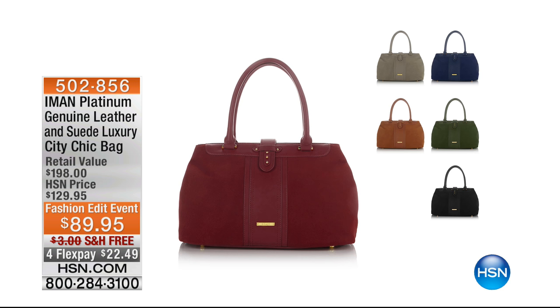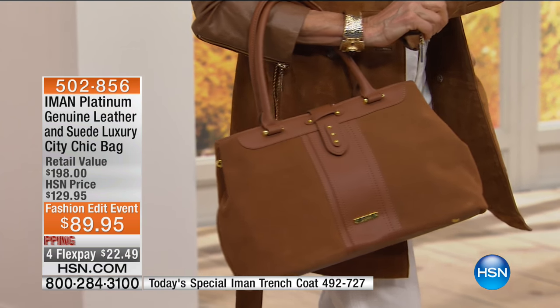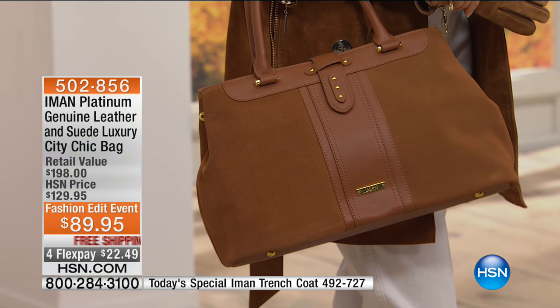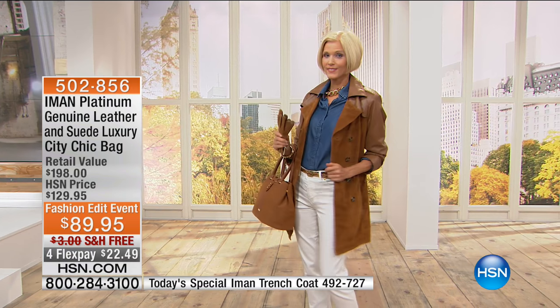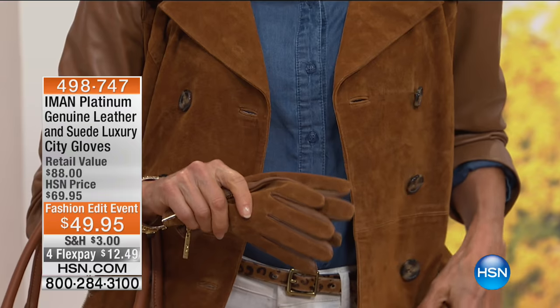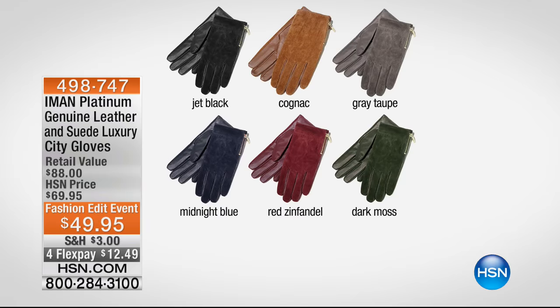Here's what's left: approximately 100 in black, 100 in cognac, and 100 in gray taupe — that is it. The handbag is $89.95, all 100% leather and genuine suede luxury. And the gloves — always scream when we do them. Half the quantity gone in jet black, cognac, gray taupe, midnight blue, red Zinfandel, and dark moss, at $49.95.